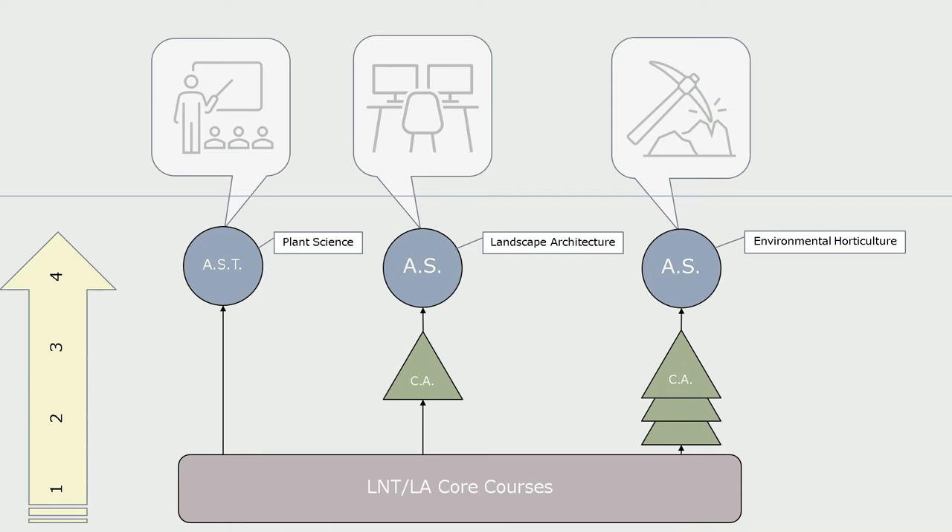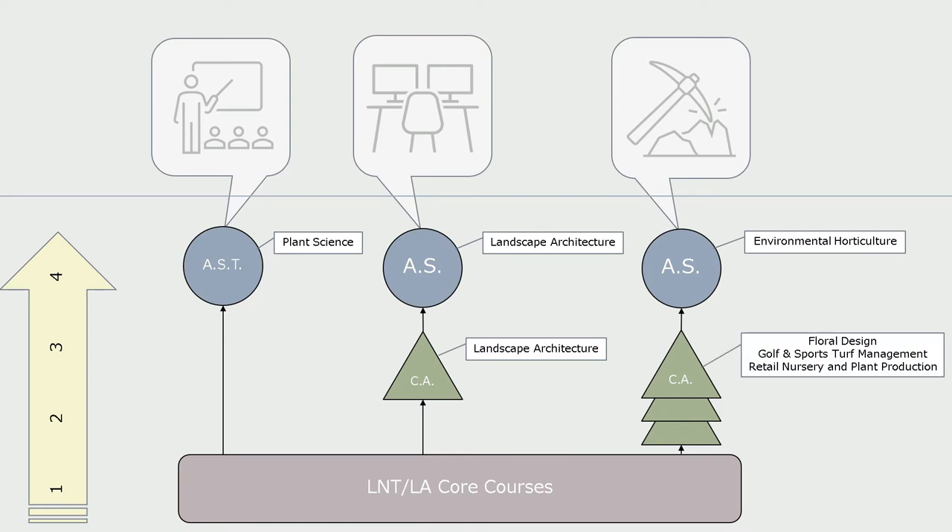Along the way to earning your degree, you can also earn a certificate of achievement. The certificate of achievement is intended to allow for greater emphasis in a specific area. For landscape architecture, there is a certificate of achievement that can be earned on the way toward an associate degree — they currently look very similar. If you only want to take the landscape architecture classes, you can earn the certificate; if you want the associate degree, you will also need to complete general education.